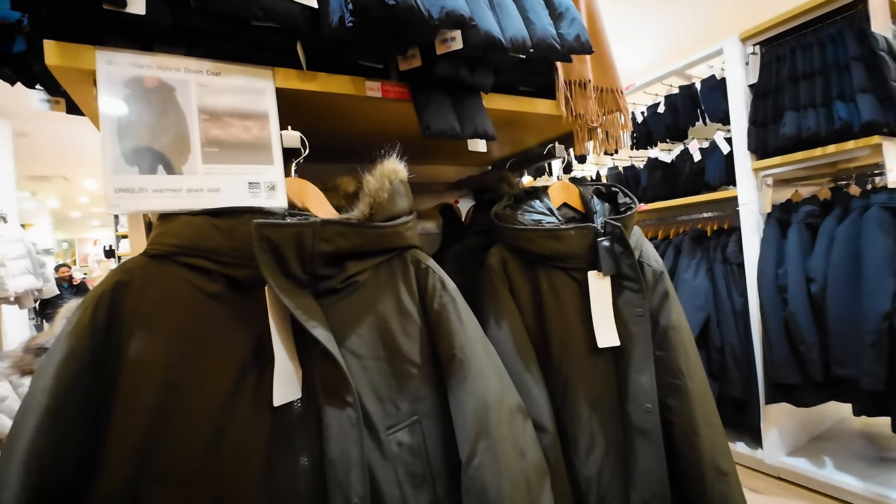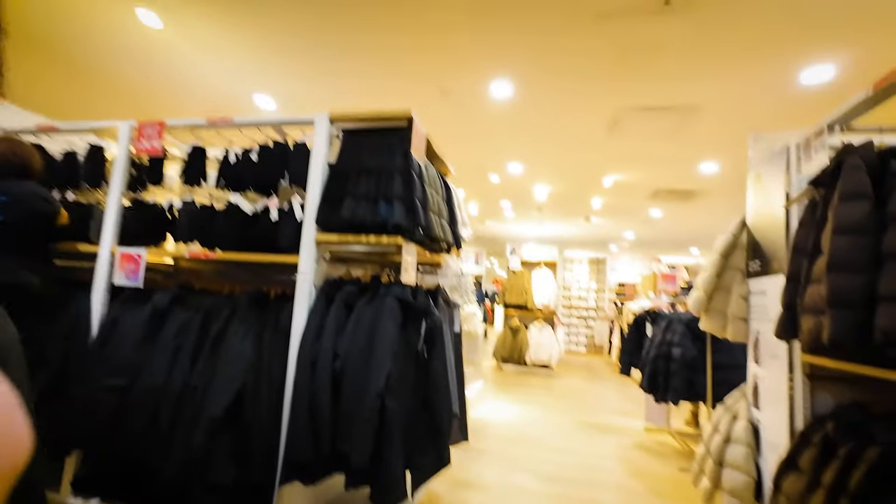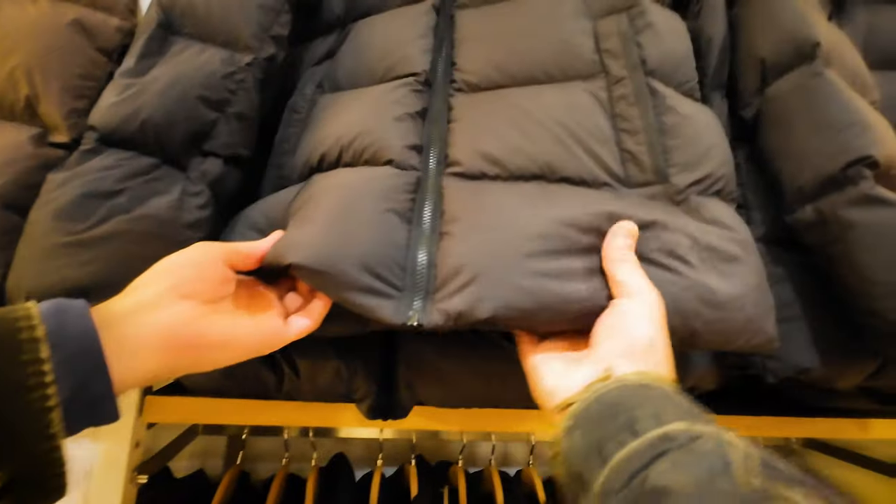Oh, they have a scarf that's made of that material — look at that, it's funny. $179 for these.